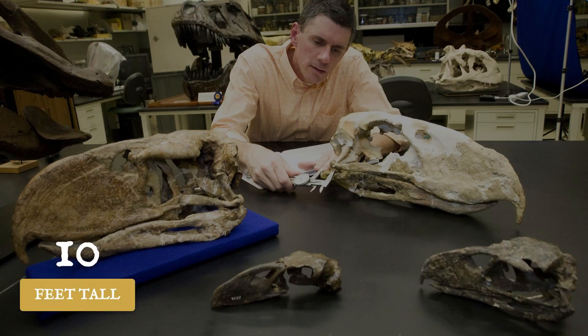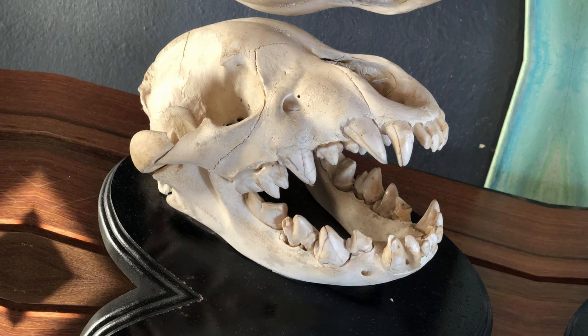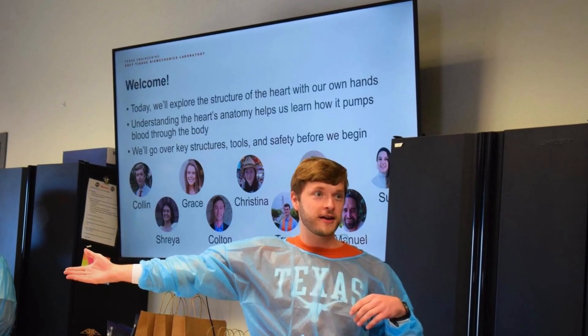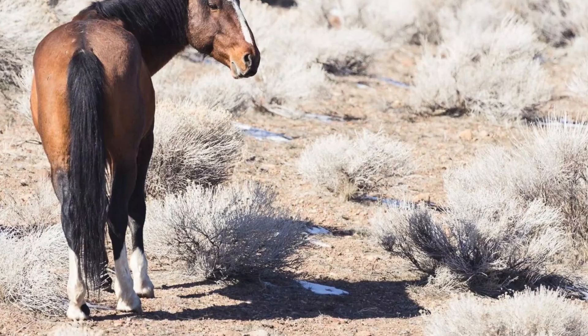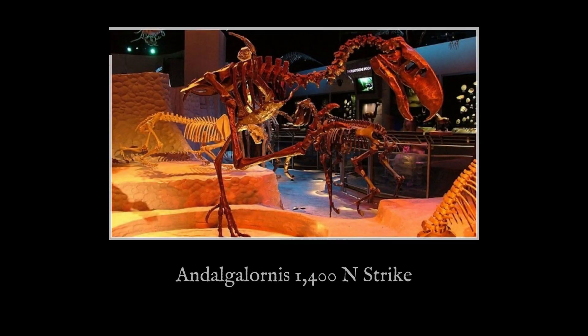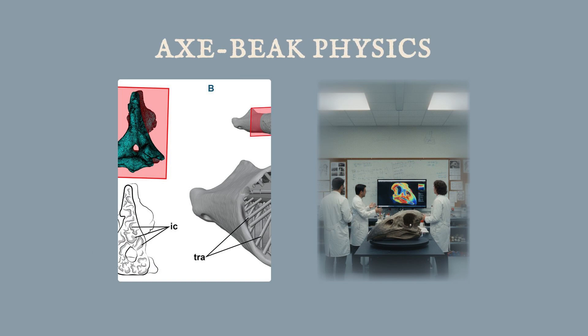The numbers are impressive, even if they are more about physics than poetry. The skull tolerates vertical blows that would make a hyena jealous. As the biomechanist deadpans: you are a prehistoric horse — your best bet is to avoid eye contact. It is not just about size or speed. It is about a predator optimized for one thing: ending the chase with a single devastating strike.